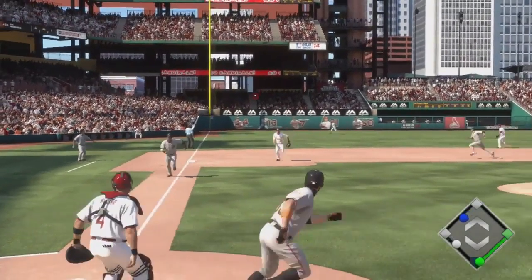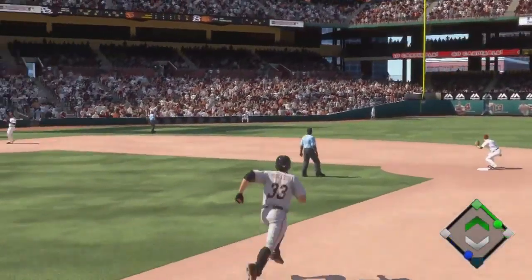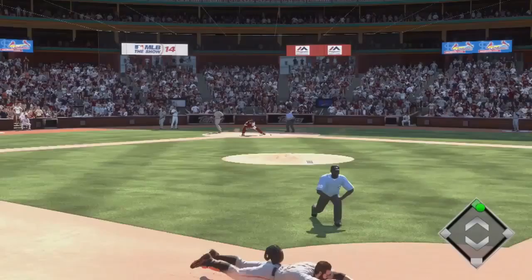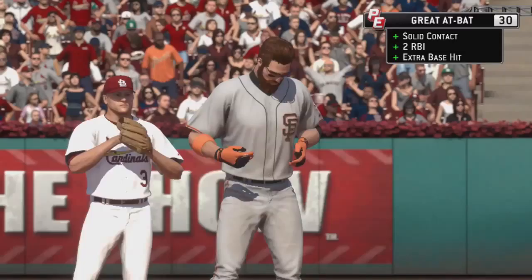Even if you hit the guy, you've got the open base to protect. This ball is going to get through — that's a base hit. One run scores. The throw to the plate, and they will not get him. Two runs are in and it's five to nothing.